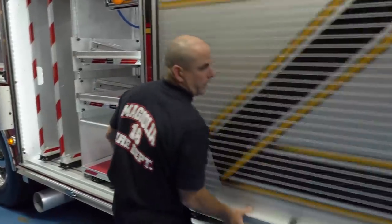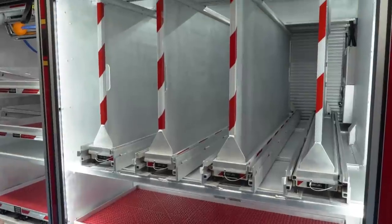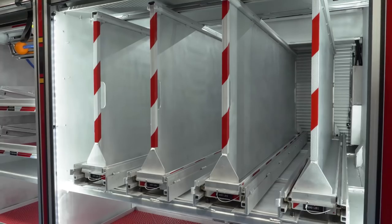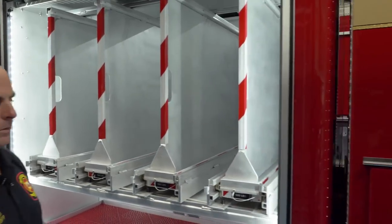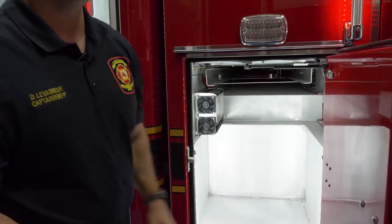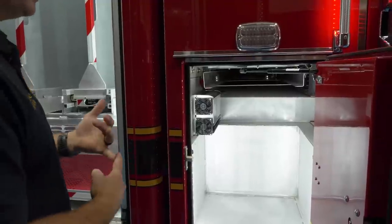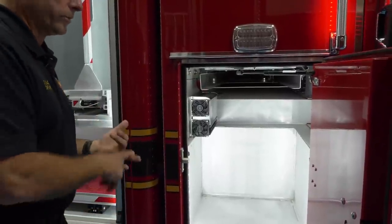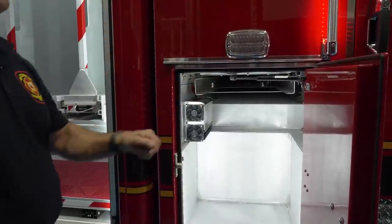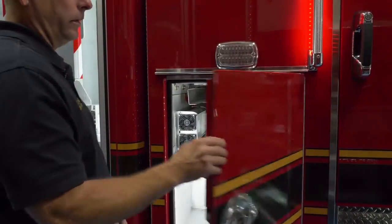The next compartment is the other side of our slide-outs where all of our Paratech will go, so from either side we can get to the Paratech or the trench equipment. Coming back around, this compartment is kind of like the EO's compartment on the other side. We carry fire gear and USAR gear, so if we're on a technical rescue we can put fire gear here and utilize the USAR gear up front, or vice versa.